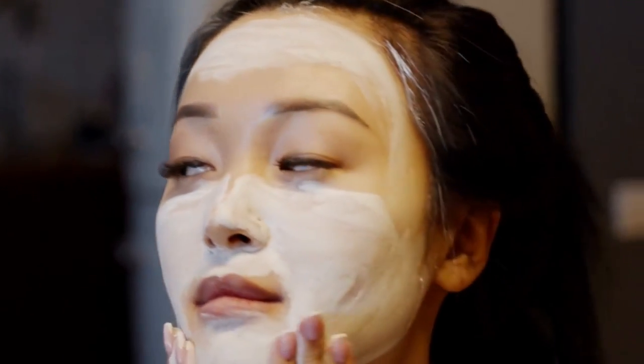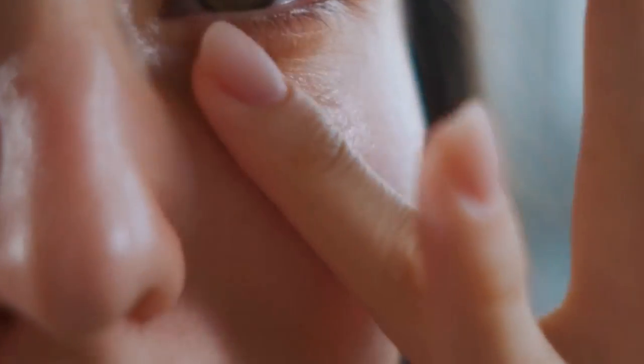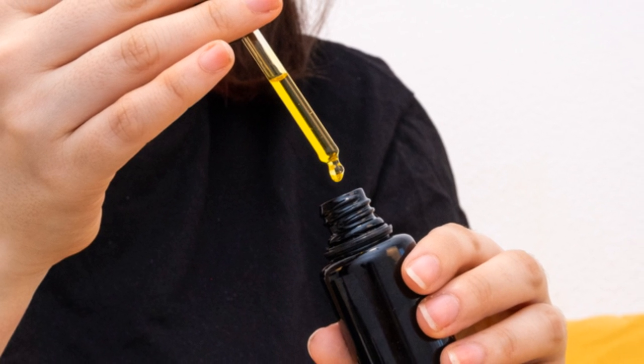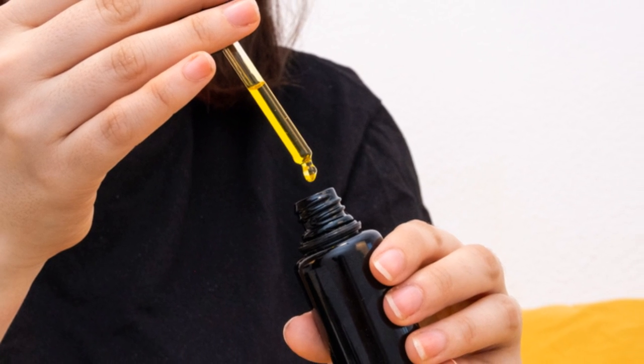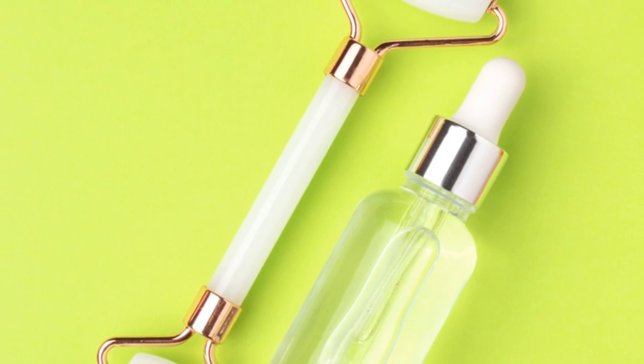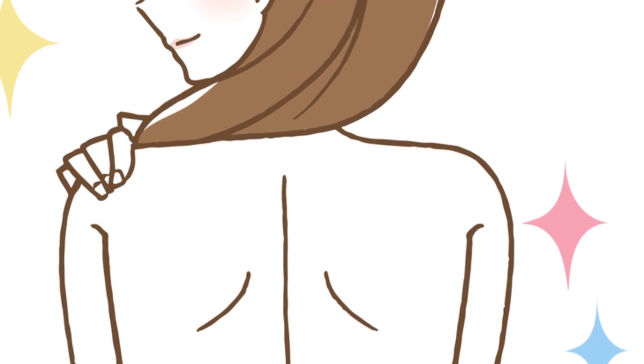This comprehensive guide will unlock the secrets to achieving glass skin, tailored to your unique skin type. We'll delve into the essential steps of a glass skin routine, from cleansing and hydrating to exfoliating and protecting. With expert advice and product recommendations, you'll be well on your way to unveiling your most radiant self — ready to embark on a journey towards luminous, healthy skin that reflects your inner glow.